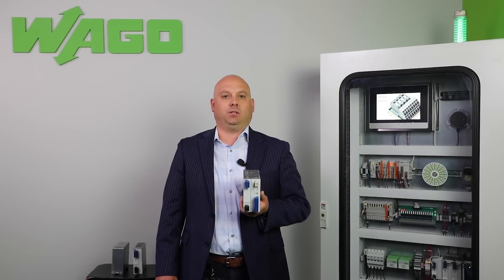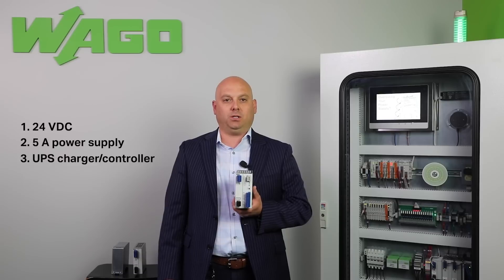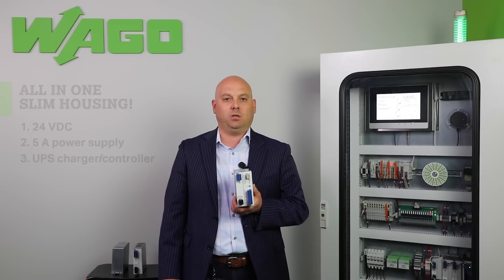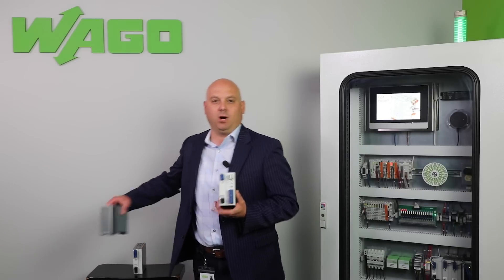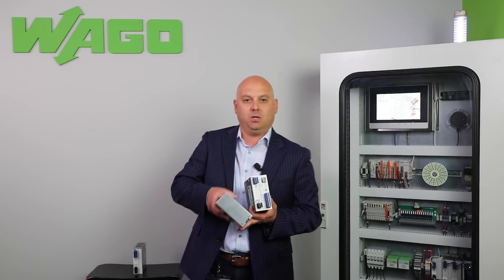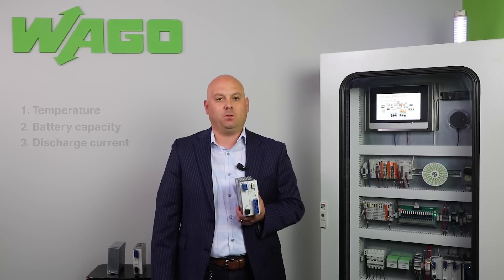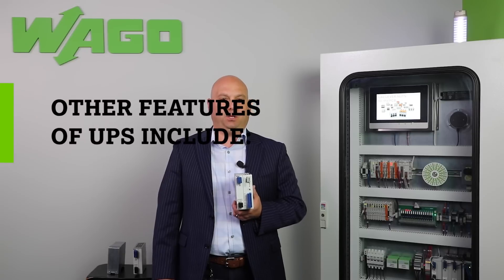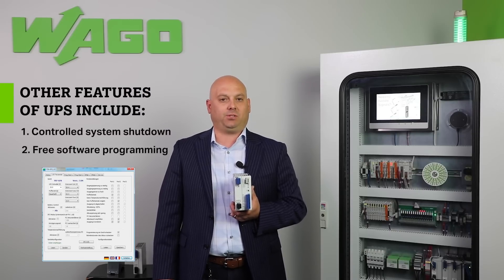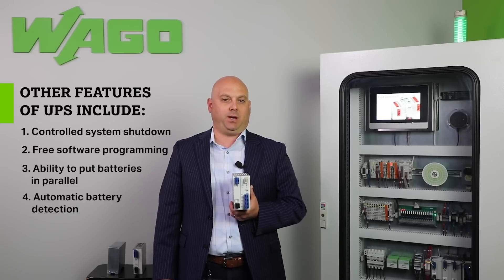This device here is a 24 volt DC, 5 amp power supply and UPS charger controller all in one slim housing. Using a lead gel acid battery from WAGO allows you to receive enhanced troubleshooting features such as temperature, battery capacity, and discharge current. Other features of WAGO's UPS system include controlled system shutdown, free software programming, the ability to put batteries in parallel, and automatic battery detection.